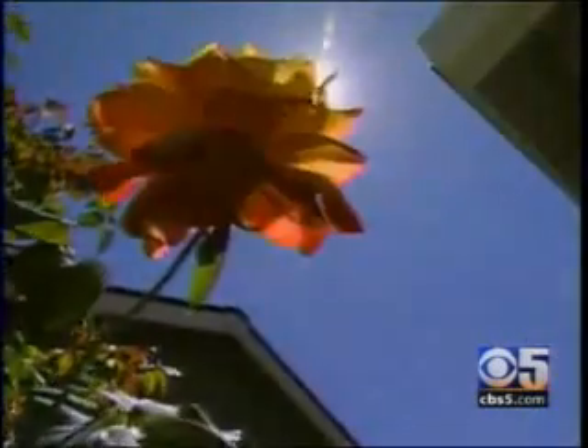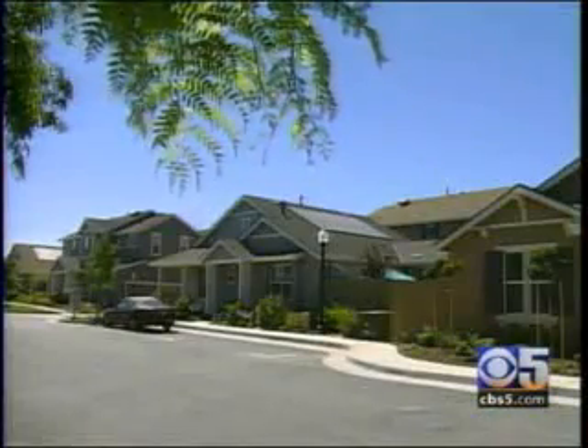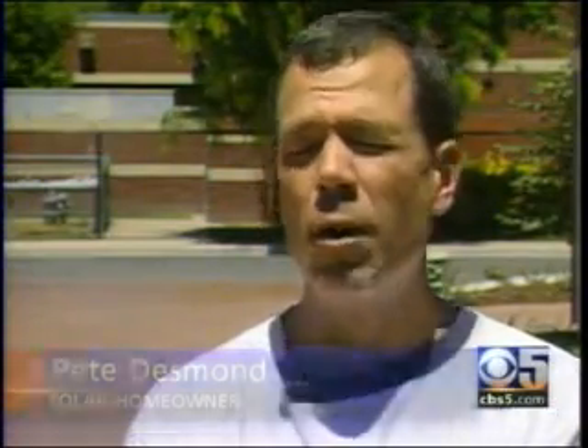Earlier this month, when the valley baked in triple-digit heat, residents here stayed cool without worry. Pete Desmond moved in April 1st, and the savings is no joke. The bill I just got — we've had the air conditioner running constantly, and it was $34. So that's it.